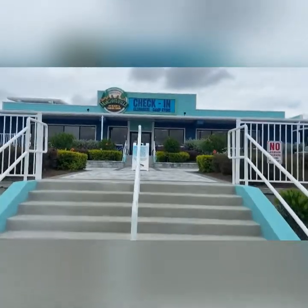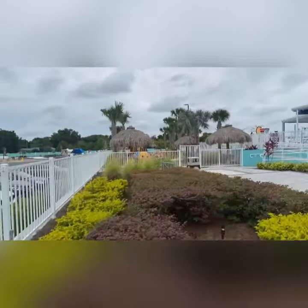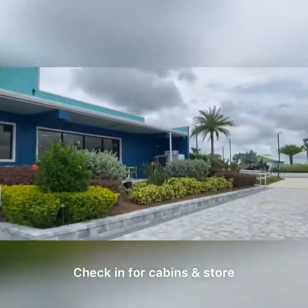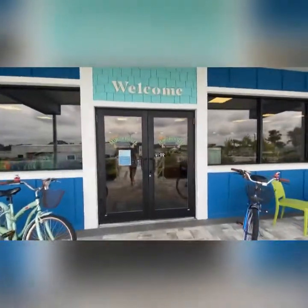All right, so this is where you check in. We have a cabin, not an RV, so we have a check-in set right now. Playgrounds, kids area. Welcome to Margaritaville!